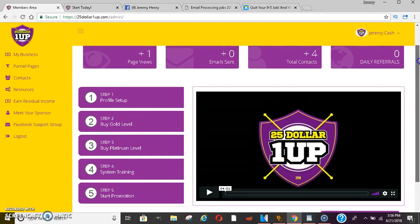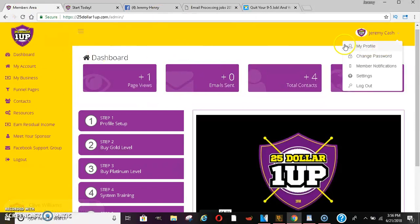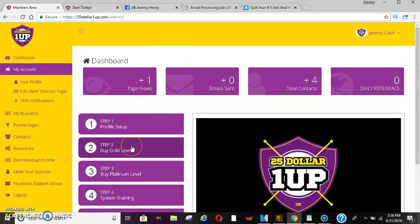When you first sign up to this system, you'll get a back office that looks just like this. You'll be able to go in here, set up your account, change your passwords, and things like that. They have a gold level, which is the $25 level, and the platinum level, which is the $100 level. I'll show you what these pages look like when you click on them.